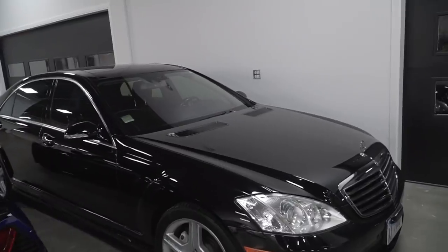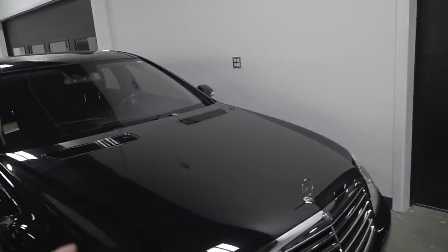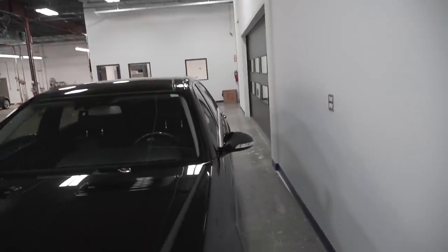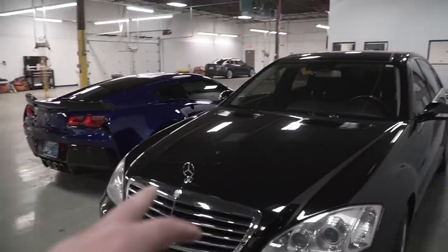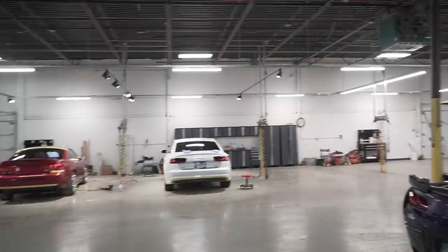This Mercedes has been here for a week now. It's prepped - we just have to do an exterior maintenance on it. Lots of swirls and scratches on that one. This customer just kind of dropped it off - he was not on the schedule. He just said get to it when you can, and hopefully we'll get to it this month.